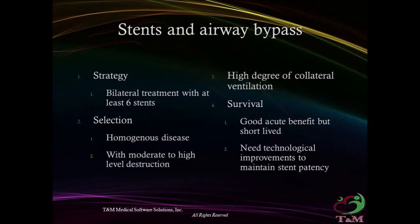Stents and airway bypass strategy: bilateral treatment with at least 6 stents. Patient selection targets homogeneous disease with moderate to high-level destruction and a high degree of collateral ventilation. Outcomes show good acute benefit but short-lived results; technological improvement is needed to maintain stent patency.